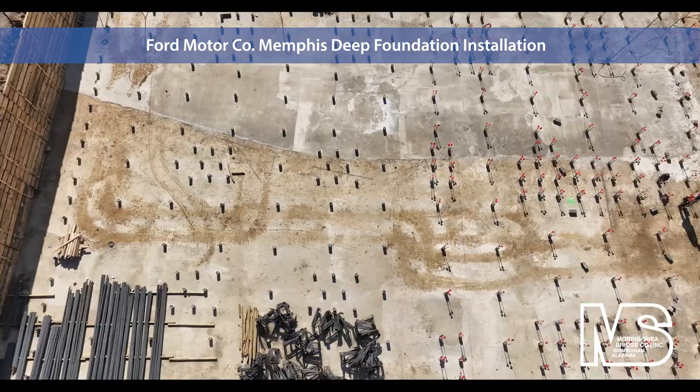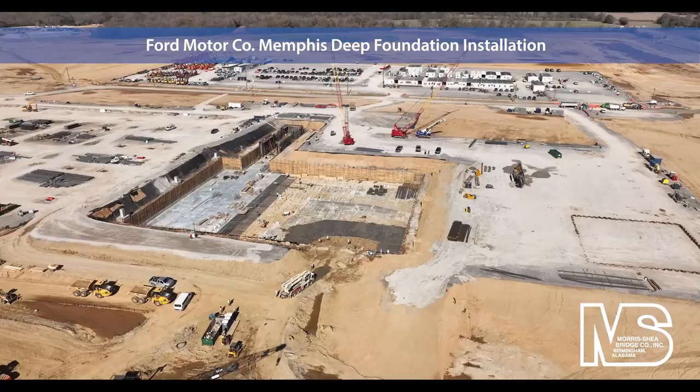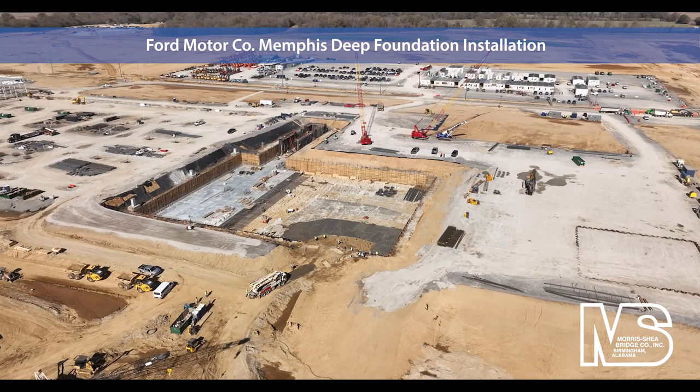Rigid inclusions were installed in some areas of the stamping building to provide support for concrete floor slab loads. The contractor also constructed additional shoring pits for deep excavation at the switch house and tryout locations.